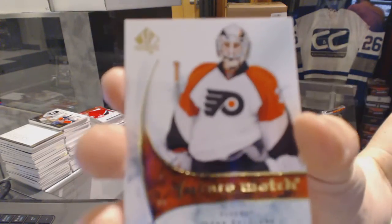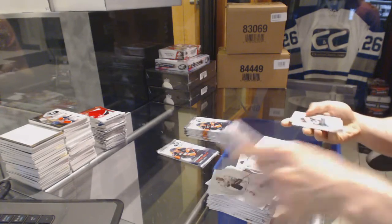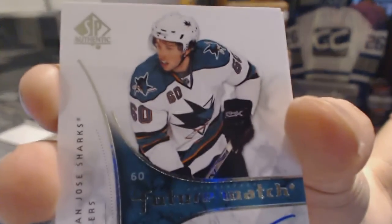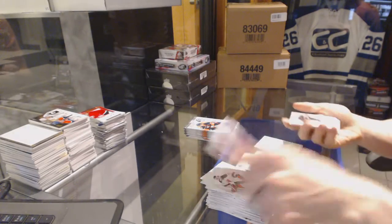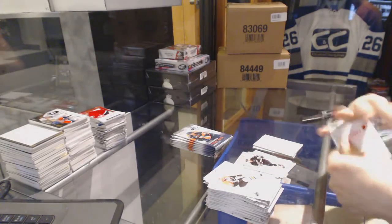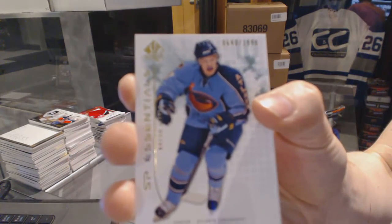Future Watch Rookie number 9.99 for the Philadelphia Flyers Johan Backlund. Future Watch Rookie Auto number 9.99 for the San Jose Sharks Jason Demers. SP Essentials number 19.99 for the Anaheim Ducks Bobby Ryan. SP Essentials number 19.99 for the Atlanta Thrashers, aka the Winnipeg Jets, Brian Little.